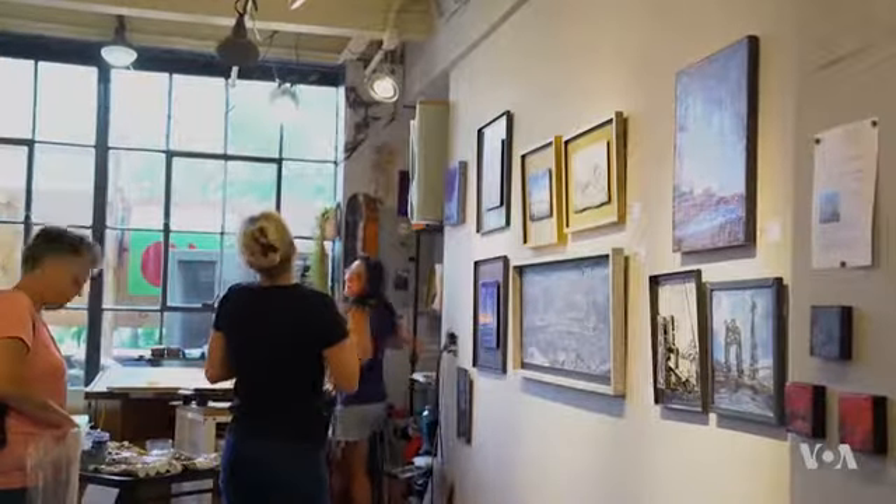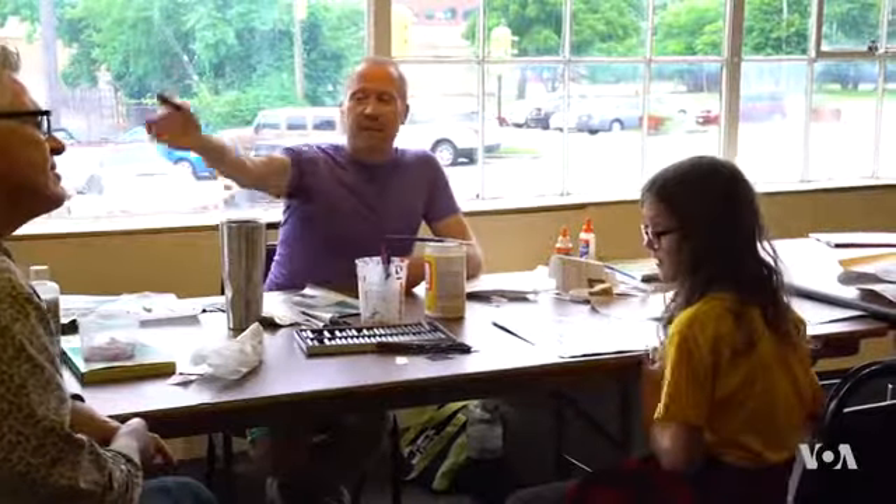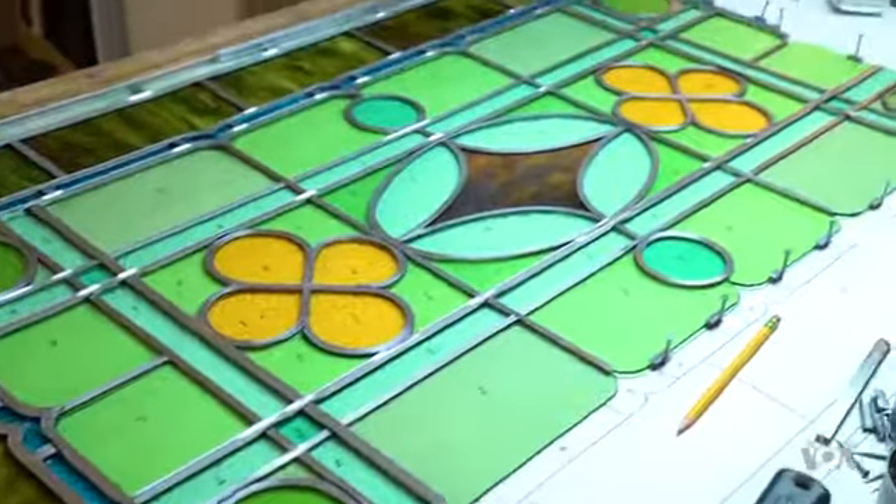On the first Wednesday of every month, the 78th Street Studios hold an open day. Dozens of artists hold workshops for anyone willing to try their hand at a new, yet unknown, type of art.